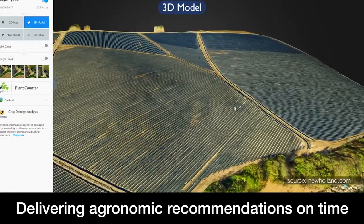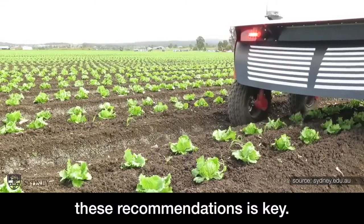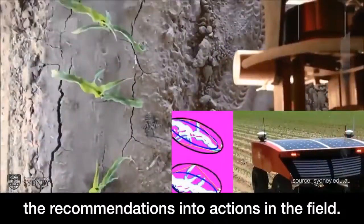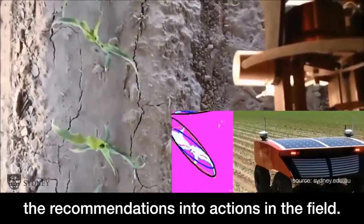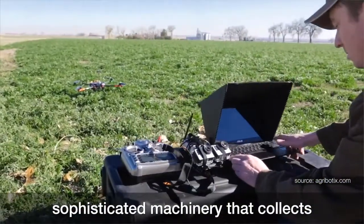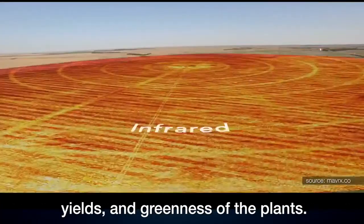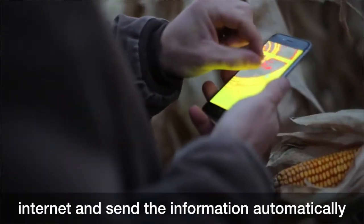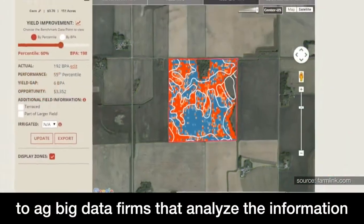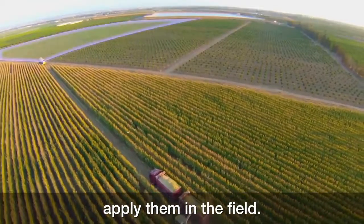Delivering agronomic recommendations on time to farmers and ensuring they are able to apply these recommendations is key. Farmers need to have all the necessary inputs at hand and be able to translate the recommendations into actions in the field. To solve this problem, big farmers use sophisticated machinery that collects geo-referenced information on soil characteristics, yields, and greenness of the plants. These machines are often connected to the internet and send the information automatically to ag big data firms that analyze the information and send agronomic instructions back to the machines, which are able to automatically apply them in the field.